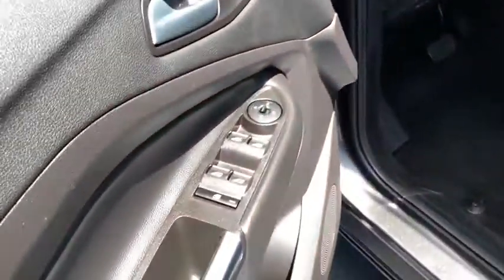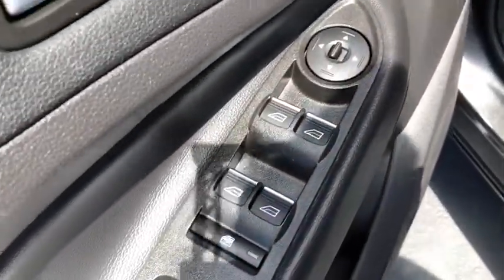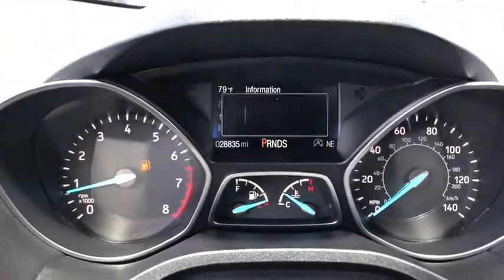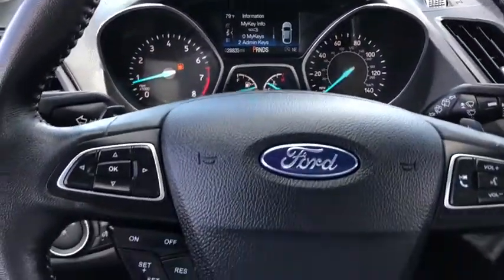Power windows, compass, trip computer, heated front seats, security system, fog light, CD player, electronic stability control, overhead console, tachometer, remote keyless entry.